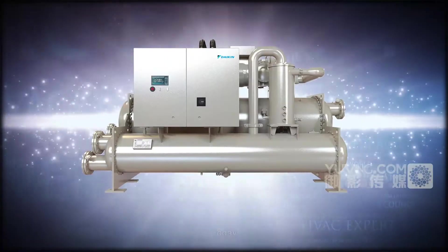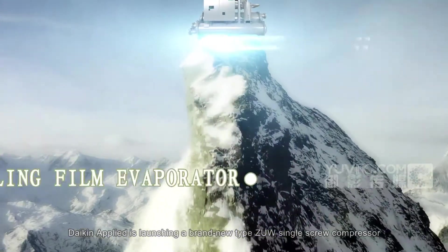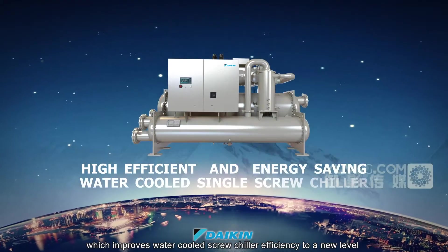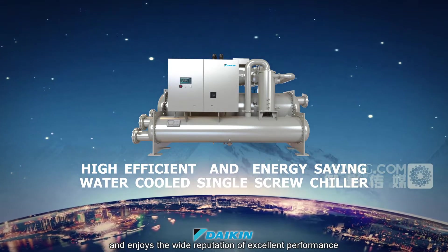Today, Daikin Applied is launching a brand new type ZUW single screw compressor, which improves water-cooled screw chiller efficiency to a new level and enjoys the wide reputation of excellent performance.